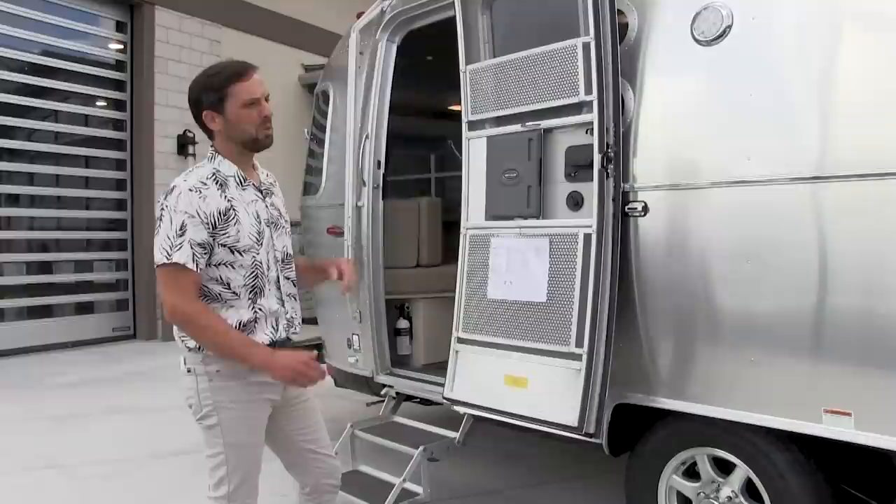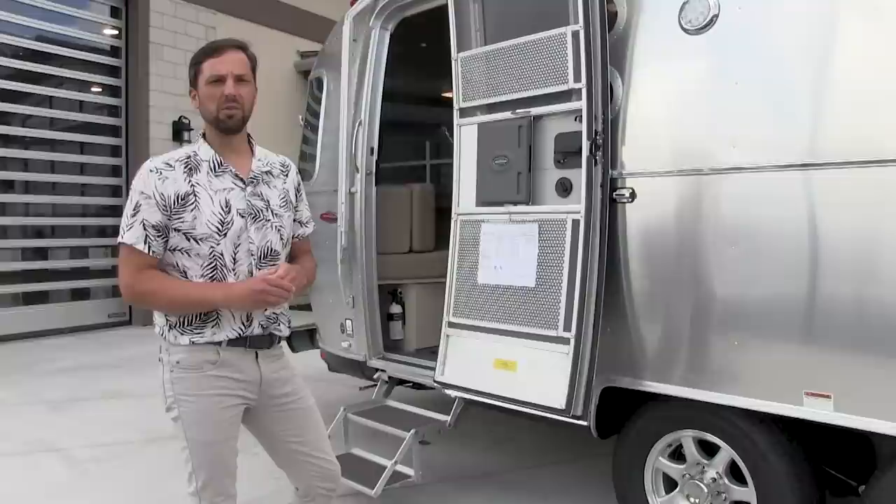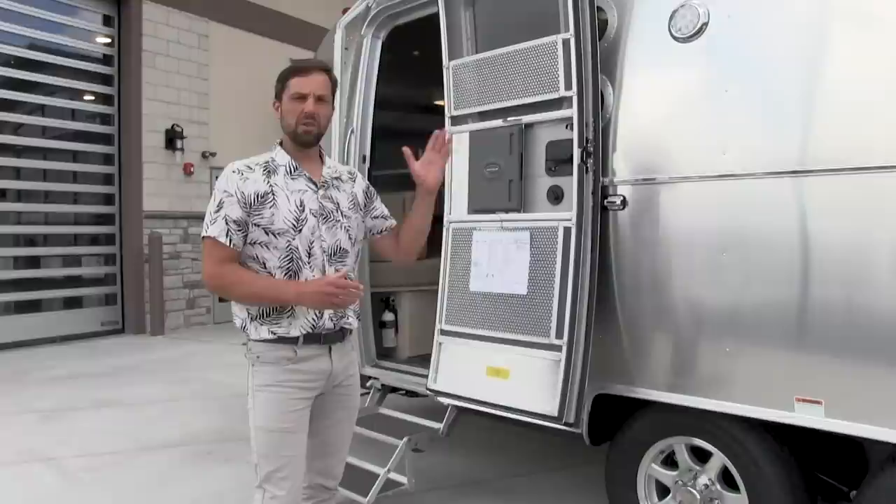The factory options on this trailer include the upper bunk. There's an upper bunk option you can get now in the 27FB and the 25FB in the Flying Cloud and International Series. That bunk can hold up to 200 pounds, and when we get inside I'll show you what that looks like. That bunk option is $1,500.